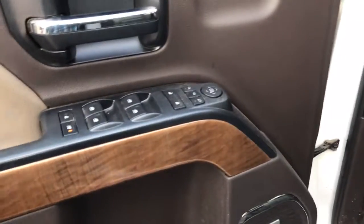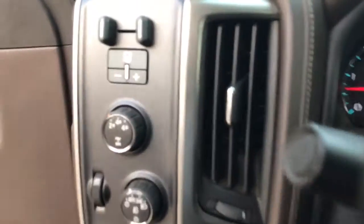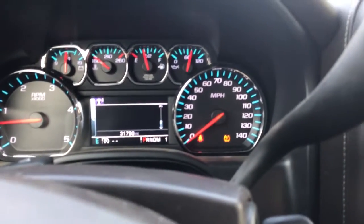This does have power locks and windows. It has the memory adjustable seat, Bose premium sound, and eight-way leather adjustable seats. Here's your controls for the trailer. Four-wheel drive. It does have 31,700 miles.